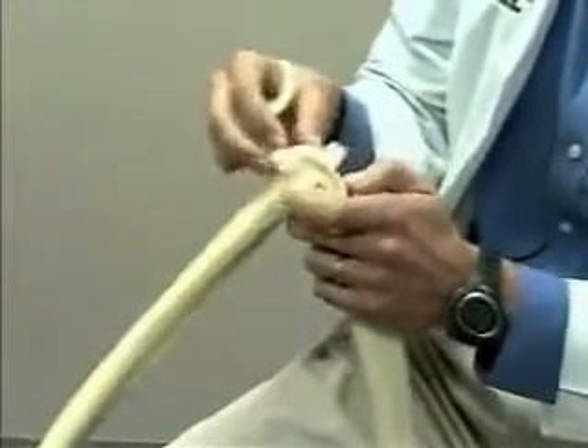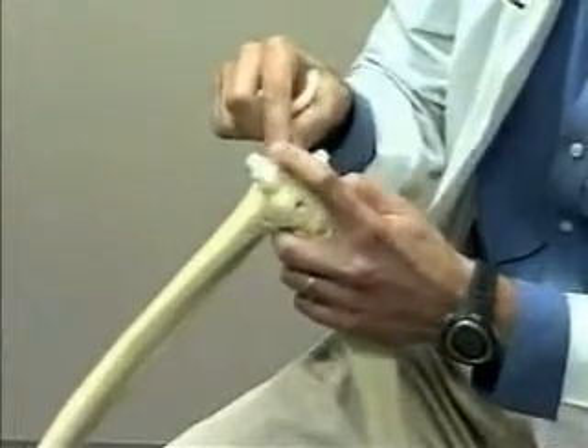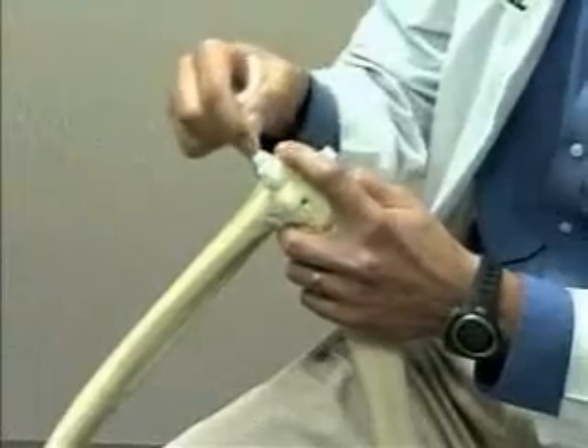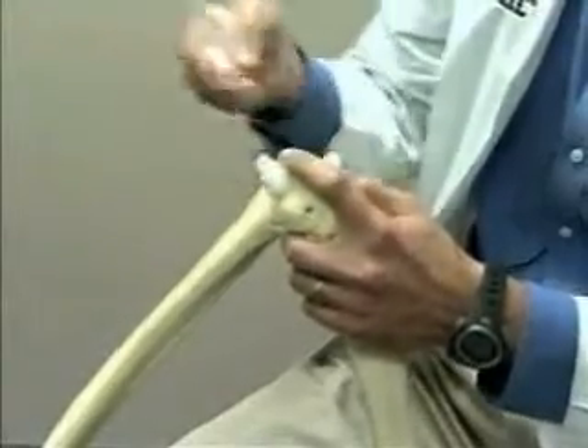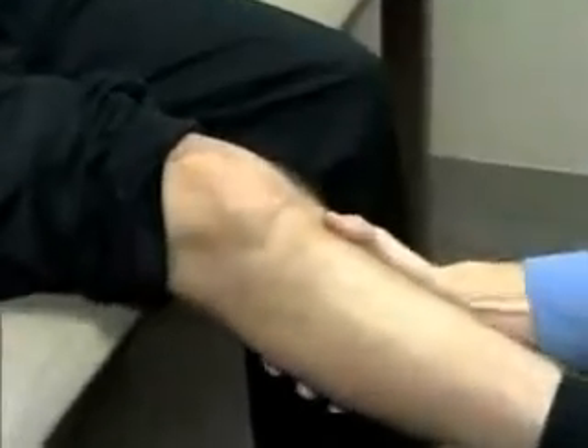Instead of using instruments that go up the center of the canal of the knee, this matches exactly up to this person's anatomy. That's what we use to place pins through here and then set the guides to make the cuts for the knee.